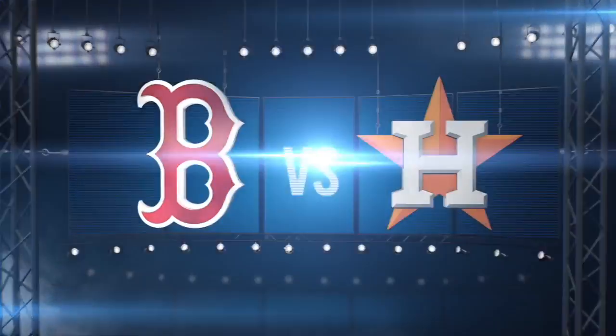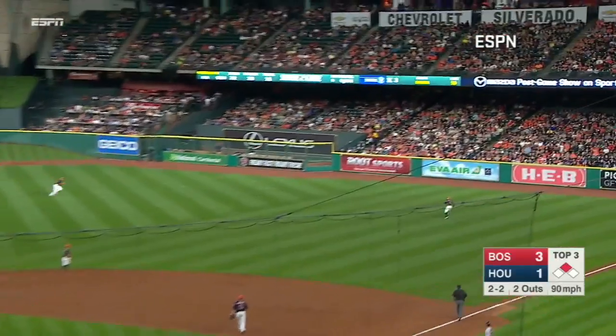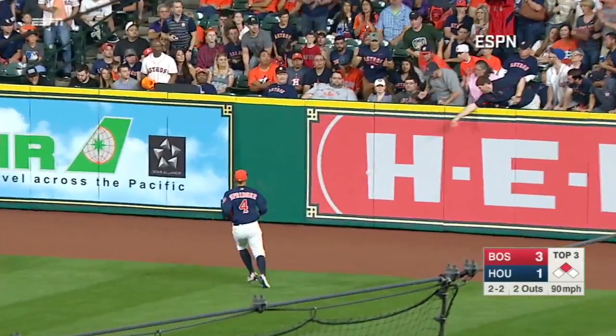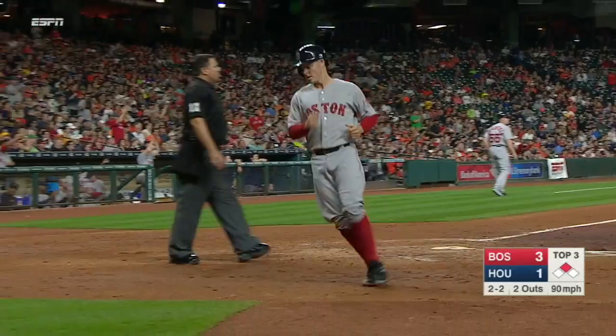The Red Sox and Astros playing the rubber match of their three-game set. We pick it up with the Red Sox leading 3-1 in the third, a man on for Ryan Hannigan facing Scott Feldman. The ball is hit to right field, carrying over the head of Springer and off the wall on a bounce. Holt will score on a double by Hannigan, extending the Red Sox lead to 4-1.